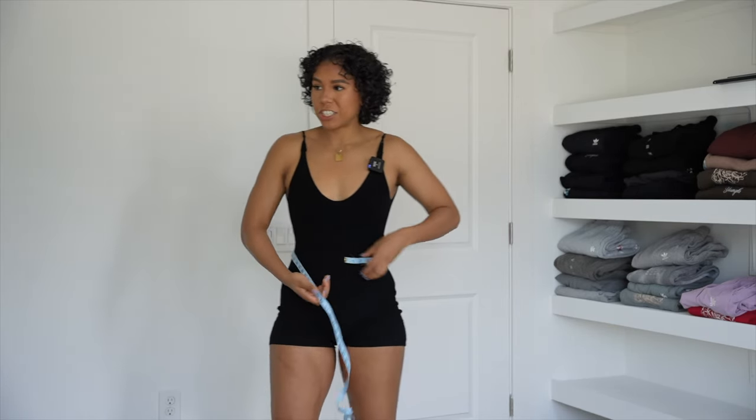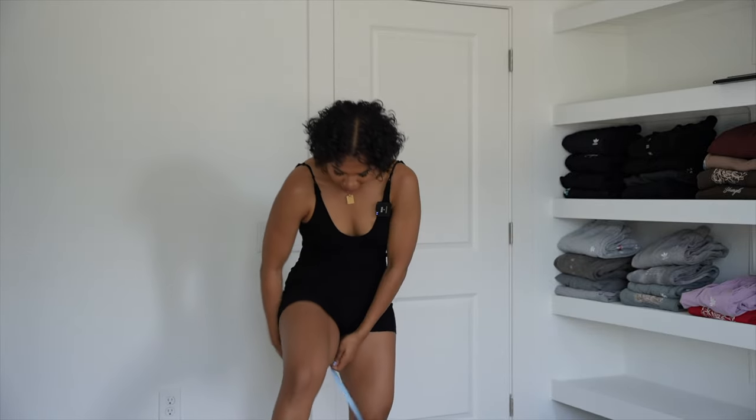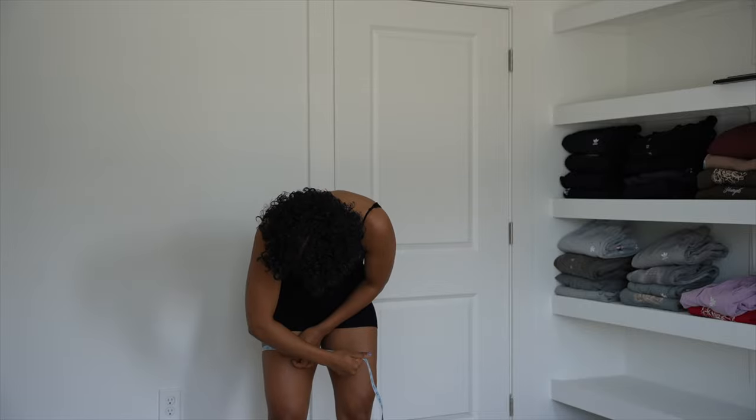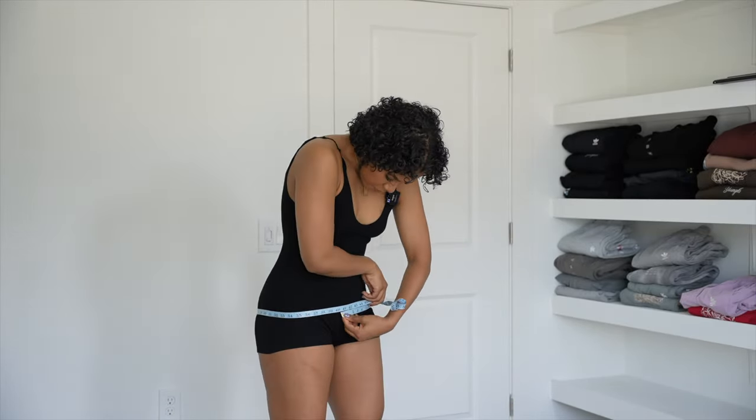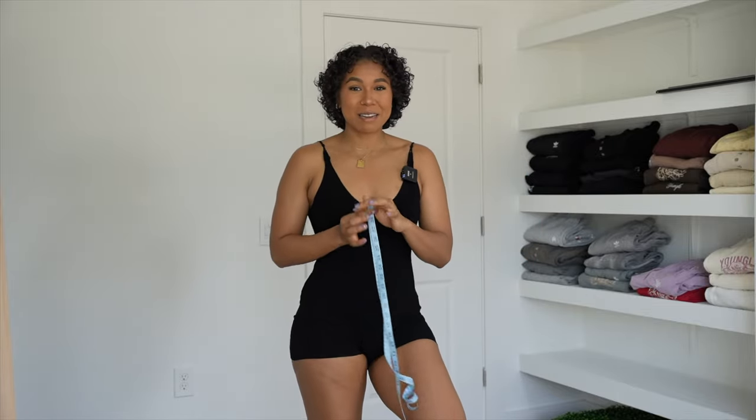My waist is 29 and a half inches. My bust is 33, and my thigh at the thickest part is 24 inches. My glutes are 40 and a half inches. I wear a medium in all of Alphalete's bottoms and a small in all of the tops. I feel like this collection is very true to size — I feel like I'm a true medium now, honestly.